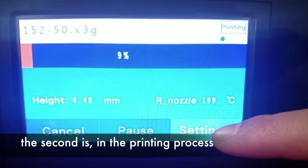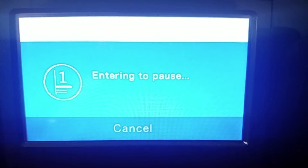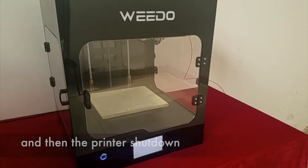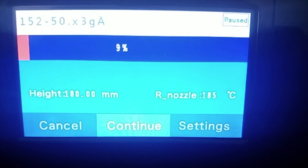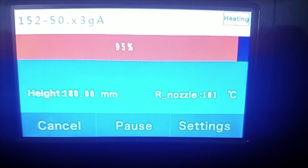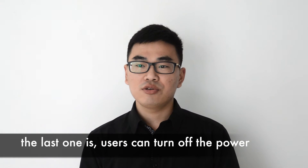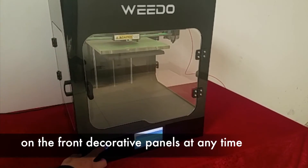The second is: in the printing process, users can save the print state and then shut down. Next time, the machine can continue your printing. The last one is: users can turn off the power on the front panel at any time.